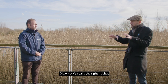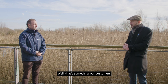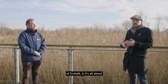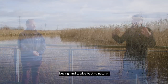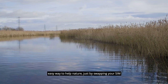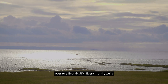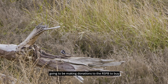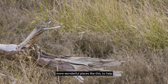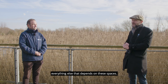That's something our customers know very well. It brings me back to the main point of Ecotalk — it's all about buying land to give back to nature. It's a really easy way to help nature just by swapping your SIM over to an Ecotalk SIM. Every month we're going to be making donations to the RSPB to buy more wonderful places like this, to help the birds, help the bees, and everything else that depends on these spaces.